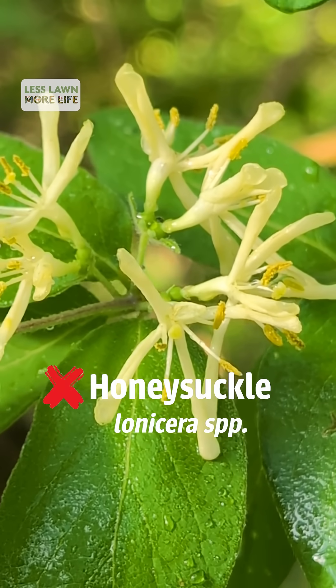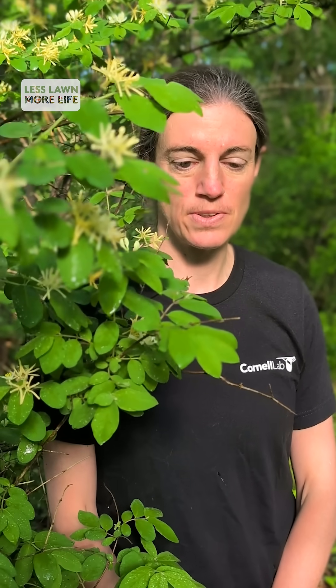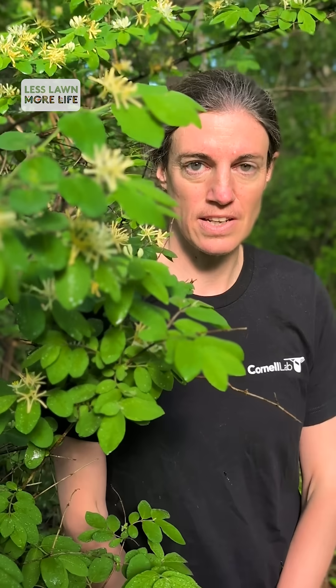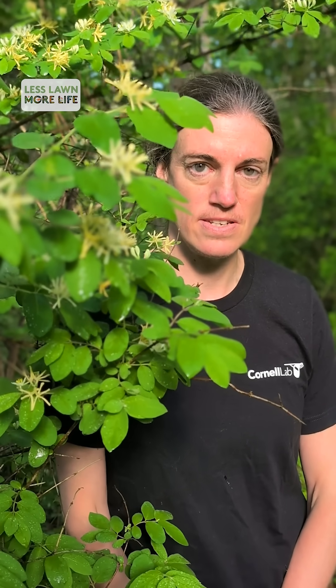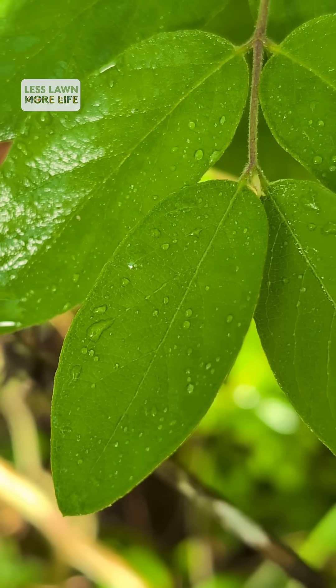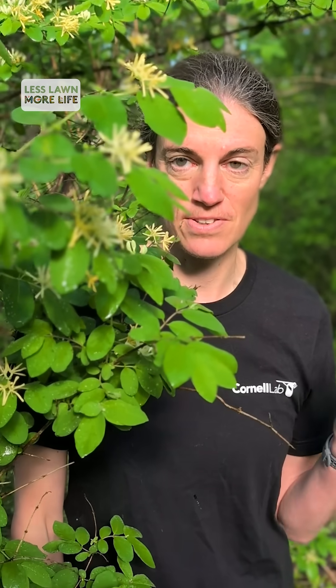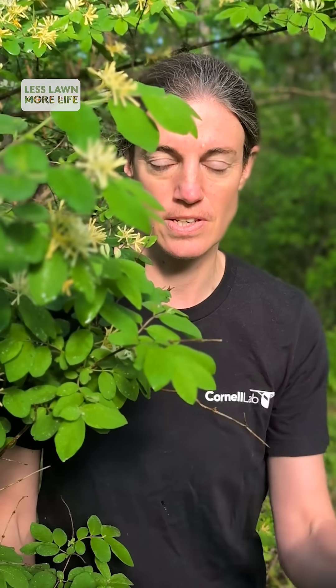You will see pollinators visiting the flowers of this non-native invasive plant, but the flowers only last for a few days to a week or so, and then there's nothing left for pollinators for the rest of the season if the landscape is filled with this plant. You'll also see there's no damage to these leaves, no caterpillars eating this, which means that the birds around me are not finding food for their chicks.